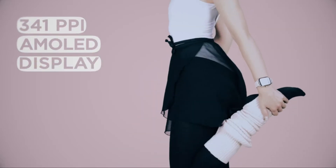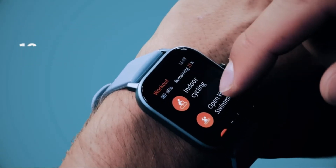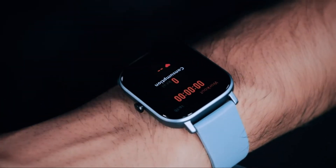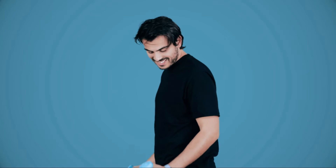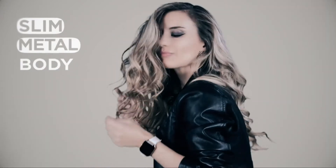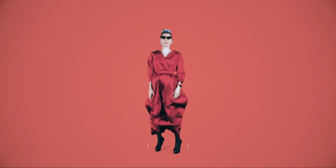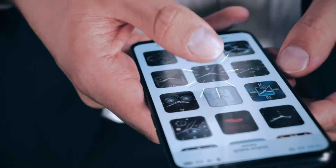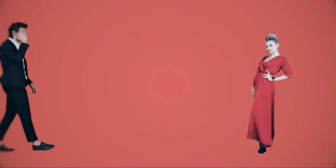Number 5: Amazfit GTS Fitness Smart Watch. A mold display and editable widgets, 14 days battery life, 5 atmospheres water resistance, 12 sports modes, slim metal watch body, PPG sensor and realboots, AI based engine. Bluetooth music control allows you to directly control music from your GTS smartwatch while working out, without having to pull out your phone.